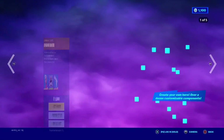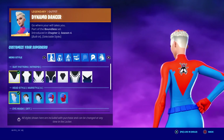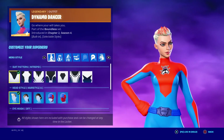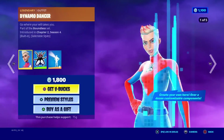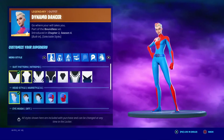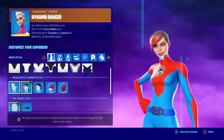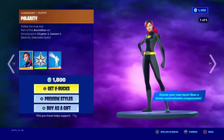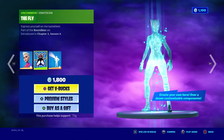Dynamo Dancer — this regular plain old style right here reminds me so much of Captain Marvel, which is a skin I've been wanting for a little while now. I'm gonna give Dynamo Dancer a 7 out of 10, mainly because of her hairstyles. The fly looks sweet, looks alright.